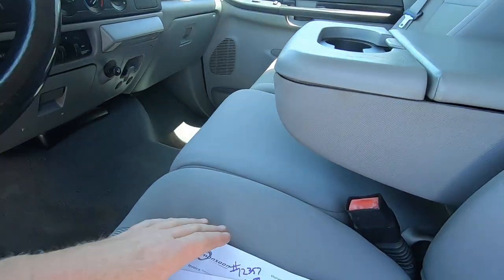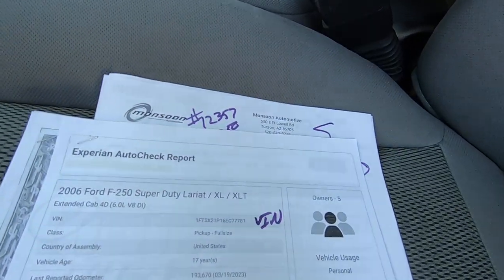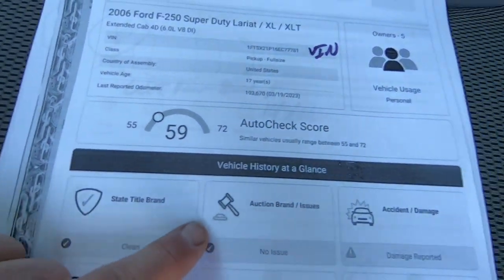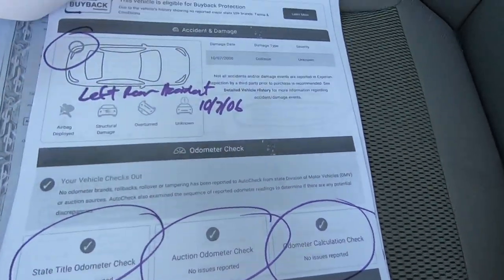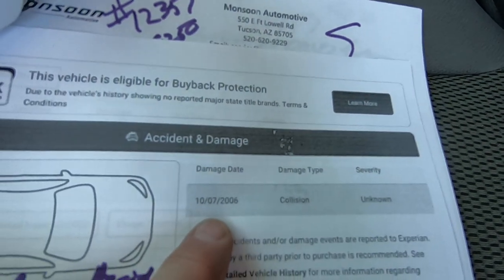Some of them like to crank forever — this one likes to start immediately. Here's your AutoCheck. There's the VIN. No title brands. No issues. No auction issues. It says damage reported. Everything else is good. But it says October 7, 2006 — this thing was brand new when they did that.